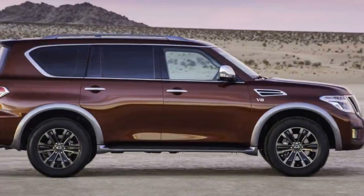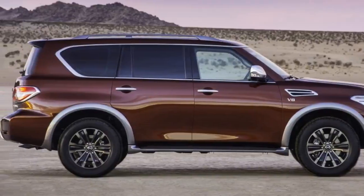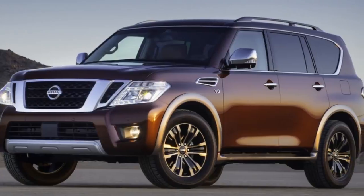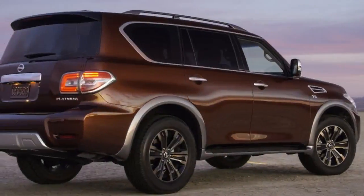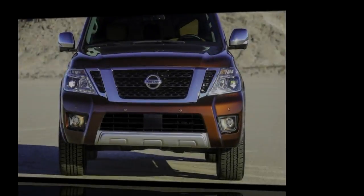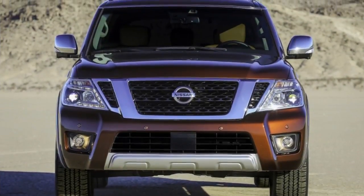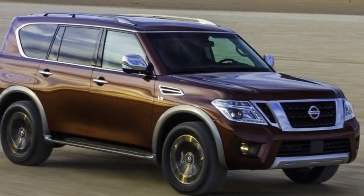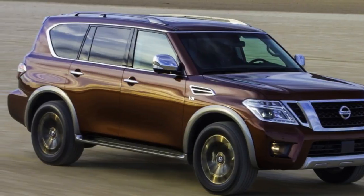While it might not be as rugged as its Patrol cousin sold overseas, our 2018 Nissan Armada tester makes up for it in creature comforts. Leather upholstery, heated and ventilated seats, heated steering wheel, and a whole suite of driver assists — this Platinum trim Armada combines the confidence of a Titan with much of the comfort of an Infiniti QX80.